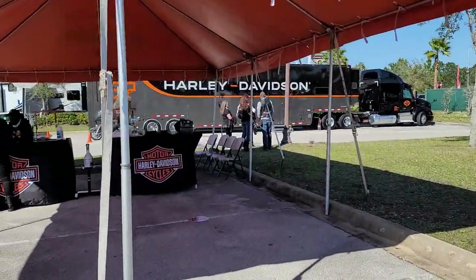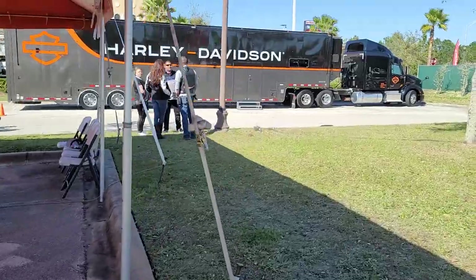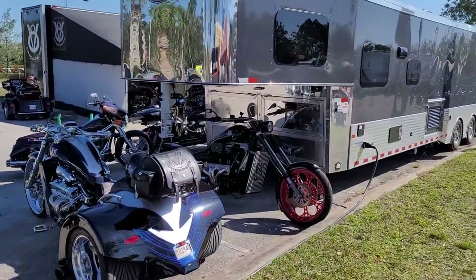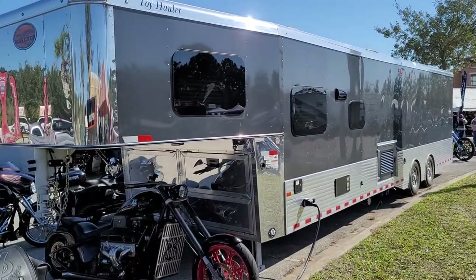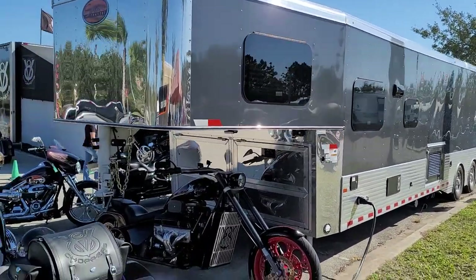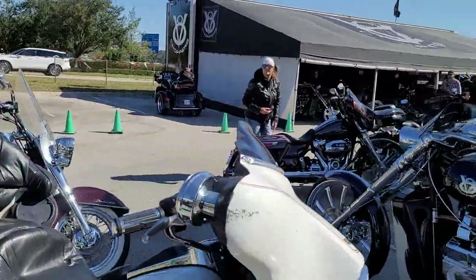There's a Harley-Davidson big rig right there — these guys are in it to win it for sure. Look at this Sundowner toy hauler, just absolutely beautiful, stunning machine. Like I said, sometimes they call it Trailer Week — there are so many cool trailers here.